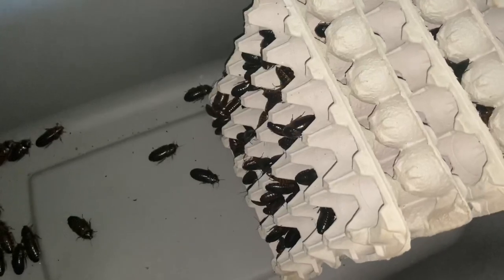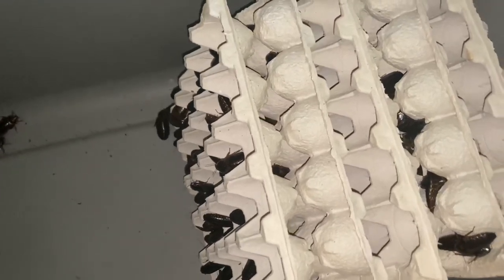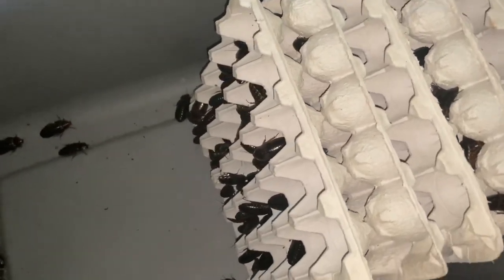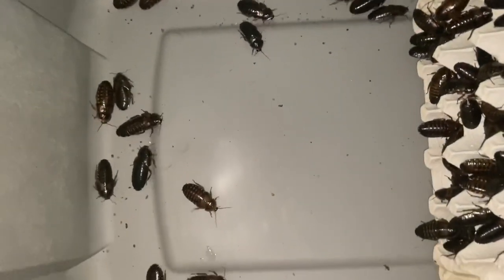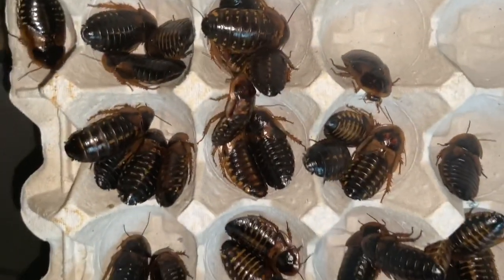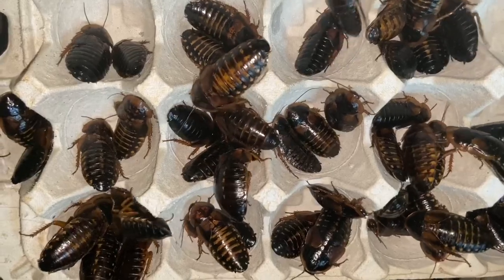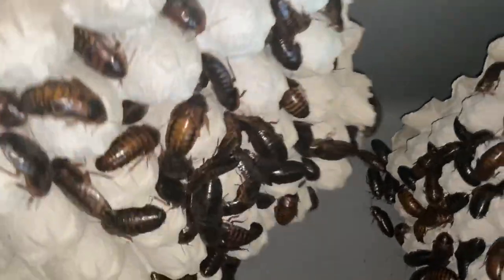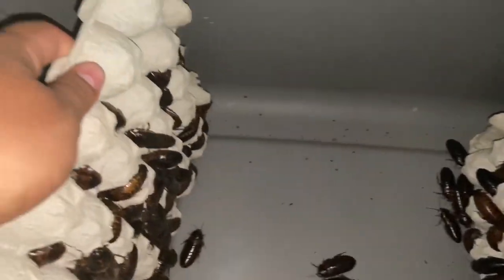Alright guys, so we are back and here are the 500 female adult dubia roaches. I just want to show them to you guys so you can check out how they look. We'll start off — there are a couple of them here — we'll start with this one here. These are just amazing looking females, really really good looking females.